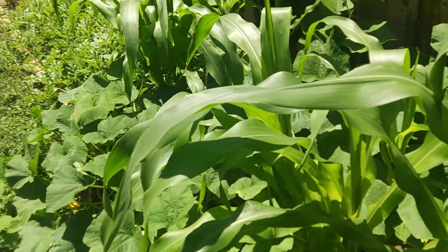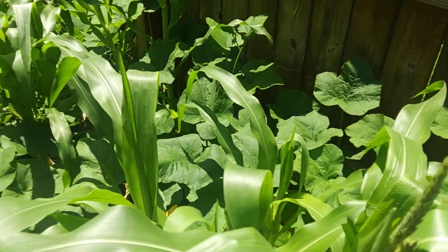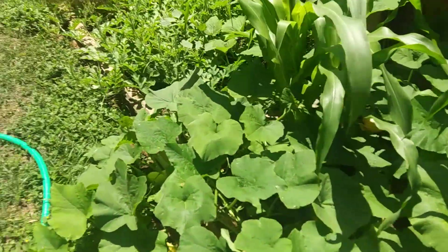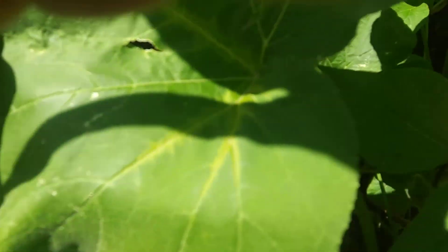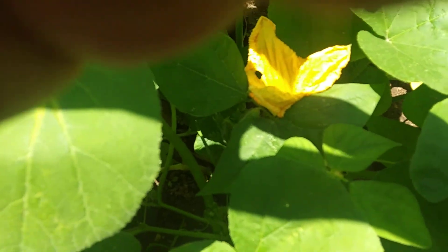Look how big the corn stalk is! It's not corn yet but it's growing. Oh, look at the flower on the squash — that's a flower on the squash! Oh look back here, this is so much fun!